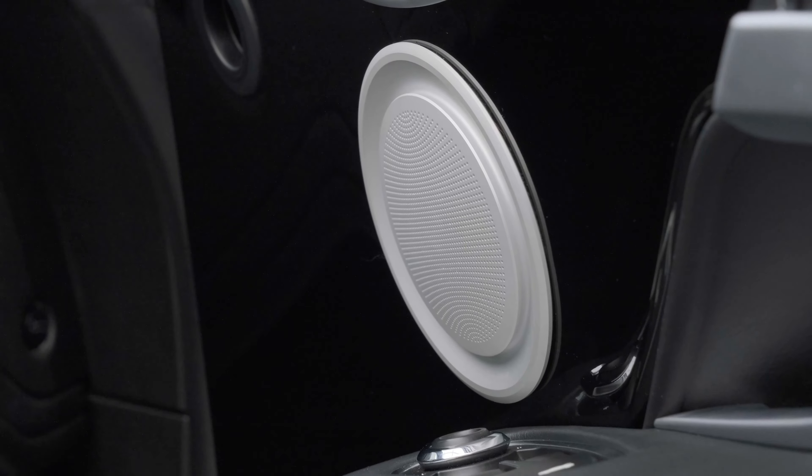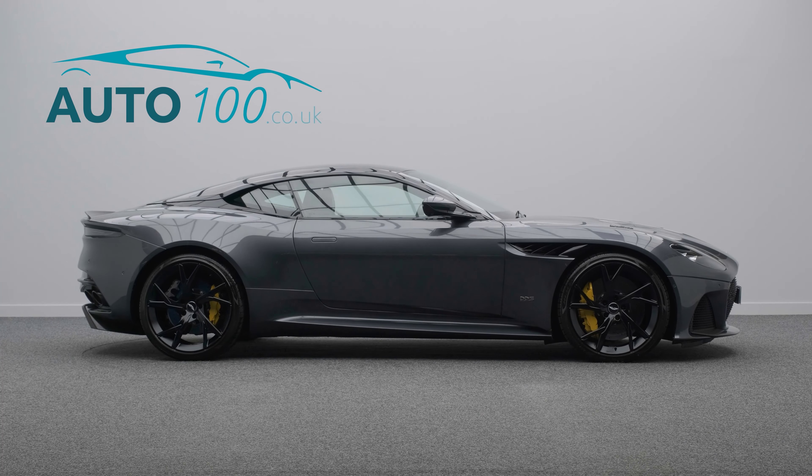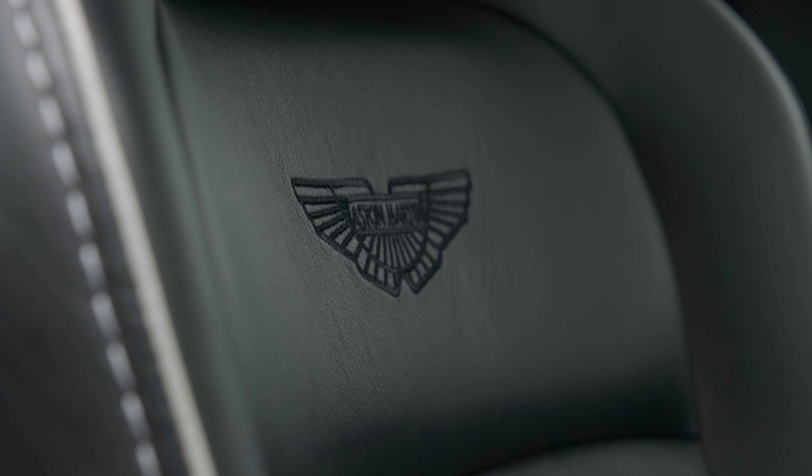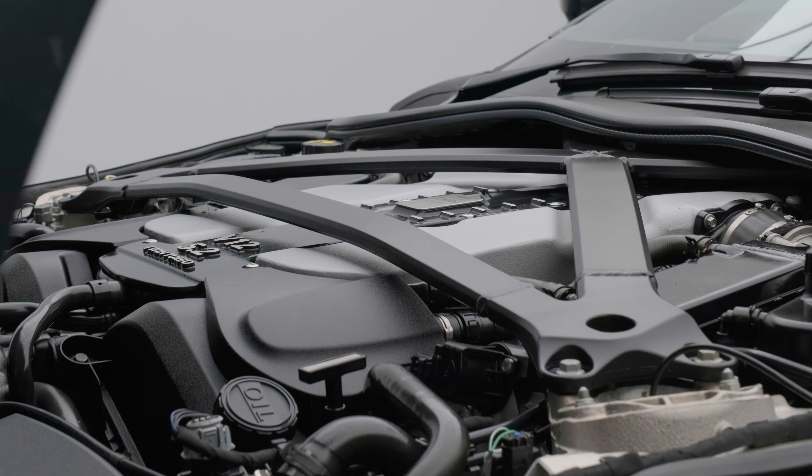Further highlights include a carbon fibre front splitter and rear diffuser, gloss black roof, smoked rear lights, sports leather and alcantara steering wheel, matte black quad tailpipes, and a satin jewellery package.